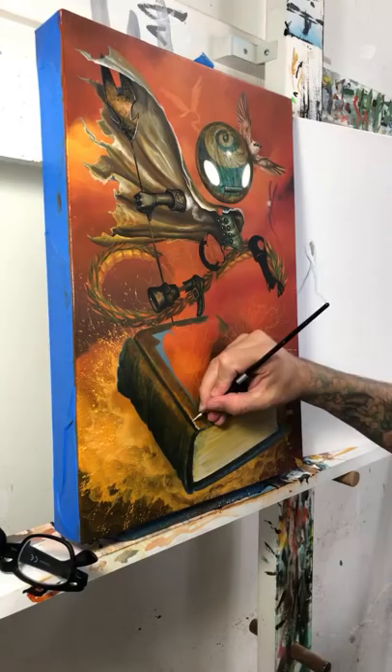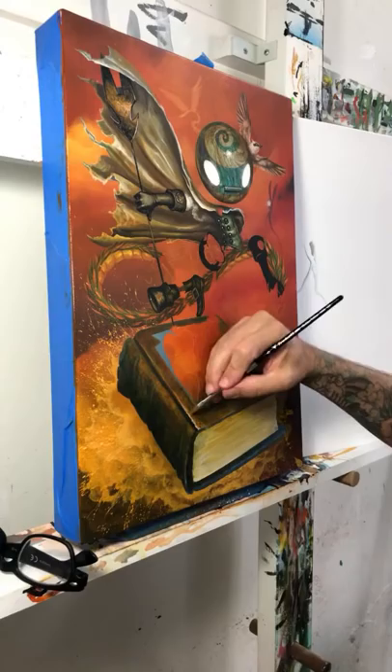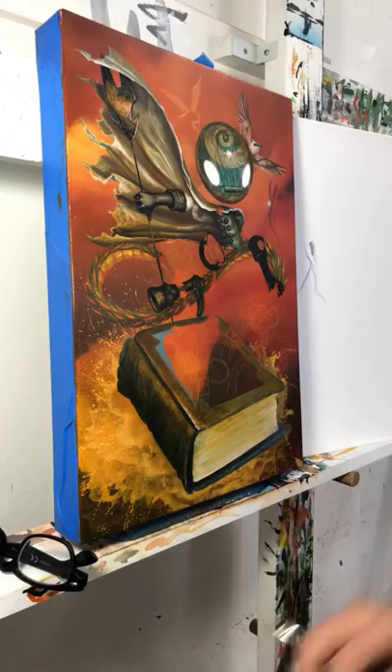Ariel wants to know if we have an online course. Not currently — this paint and chat is probably the closest you'll get to an online course for now.